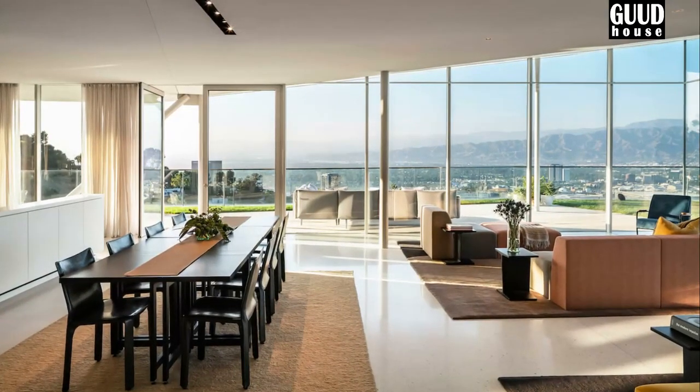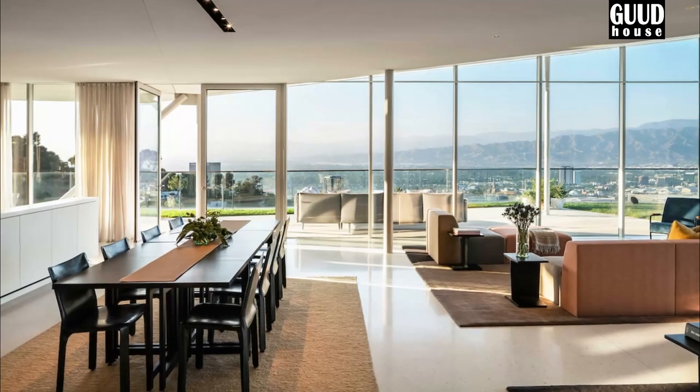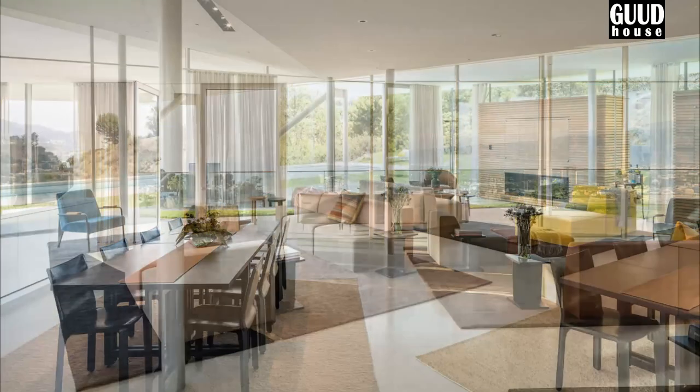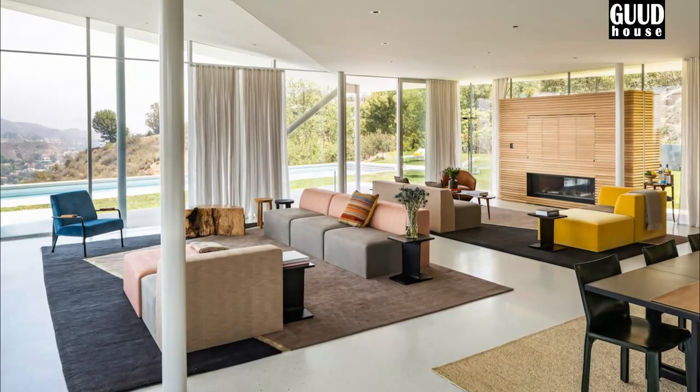Bedrooms, bathrooms, storage rooms, media rooms, and other family and utility areas are arranged along the hillside. This part of the structure is deliberately designed to be inconspicuous in spite of its size.